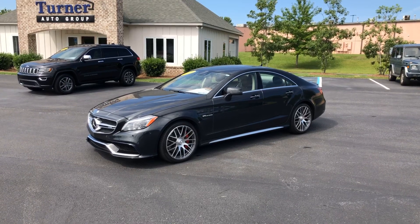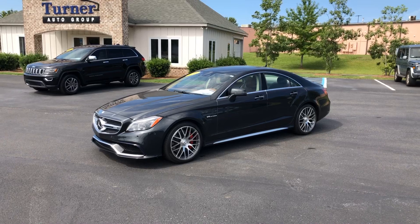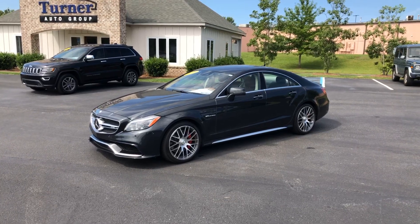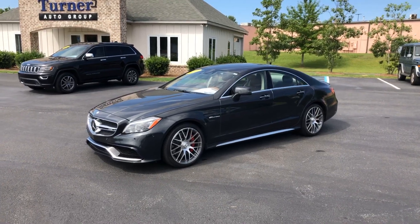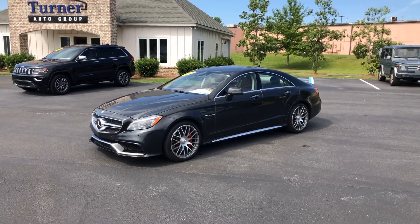It is an absolute amazing car — so quick, such great handling. The ride is fantastic. It is the typical Mercedes ride that everybody loves and everybody wants. So quiet, so smooth. This will be your next best road trip car, I promise you that.